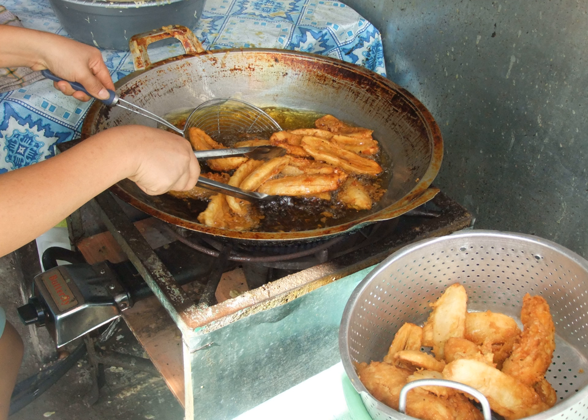Pisang goreng, fried banana in Indonesian and Malay, is a snack food made of banana or plantain, covered in batter or not, being deep-fried in hot cooking oil. It is mostly found throughout Indonesia, Malaysia, Cambodia, Thailand, Singapore, Brunei and the Philippines.